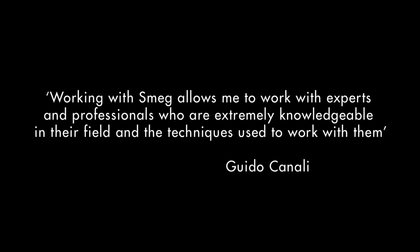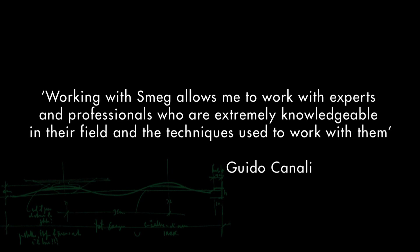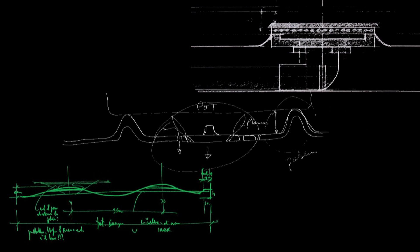Much of this can be attributed to Smeg's strong Italian heritage and its focus on research and development, and on the wealth of experience it has built up over the past 65 years.